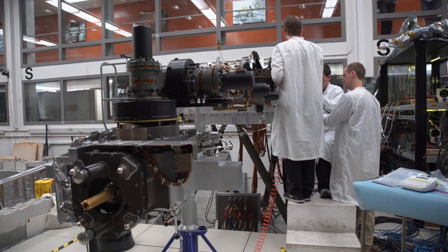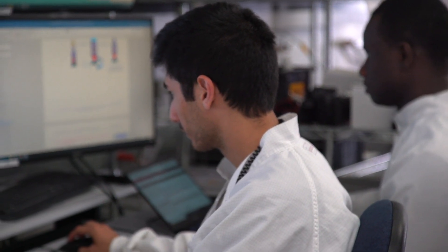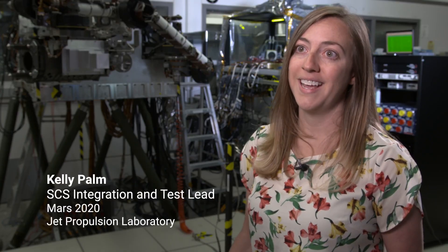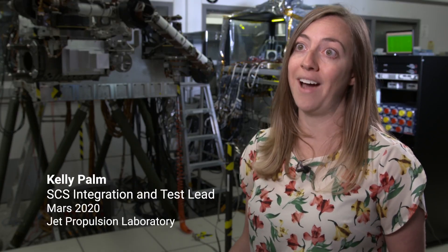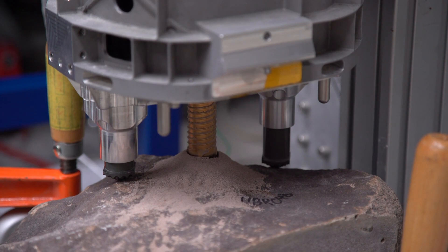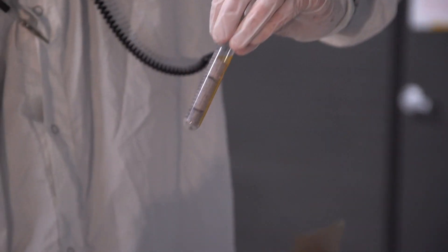We're testing the equipment to make sure that it's going to work when we get to Mars. It has to function on its own. We have to think of all eventual possibilities and try them here first, and then if they don't work, change it now because we can't make any changes later. To drill into the rock on Mars, pull out intact core samples, seal them hermetically, and to have it all done autonomously by a robot hanging off the end of a rover on the surface of Mars has been a challenge.